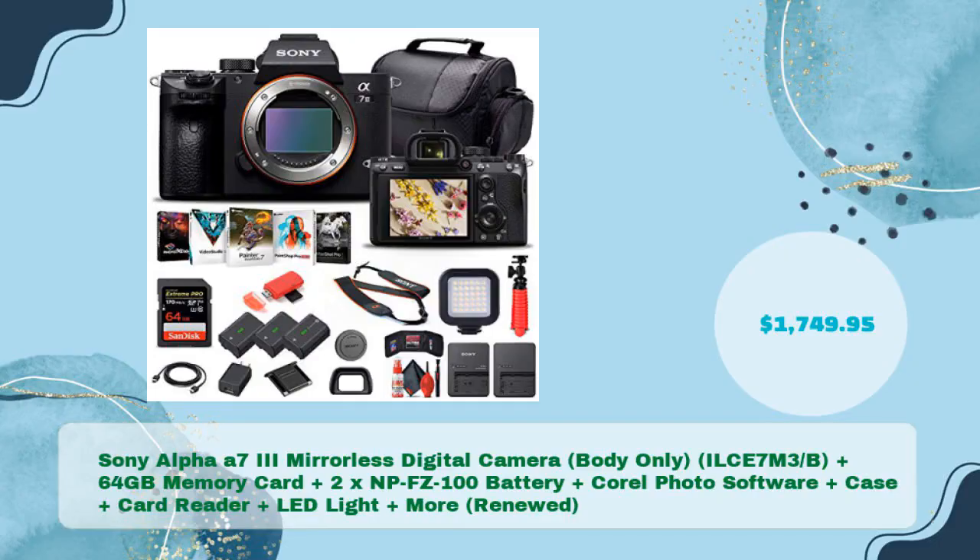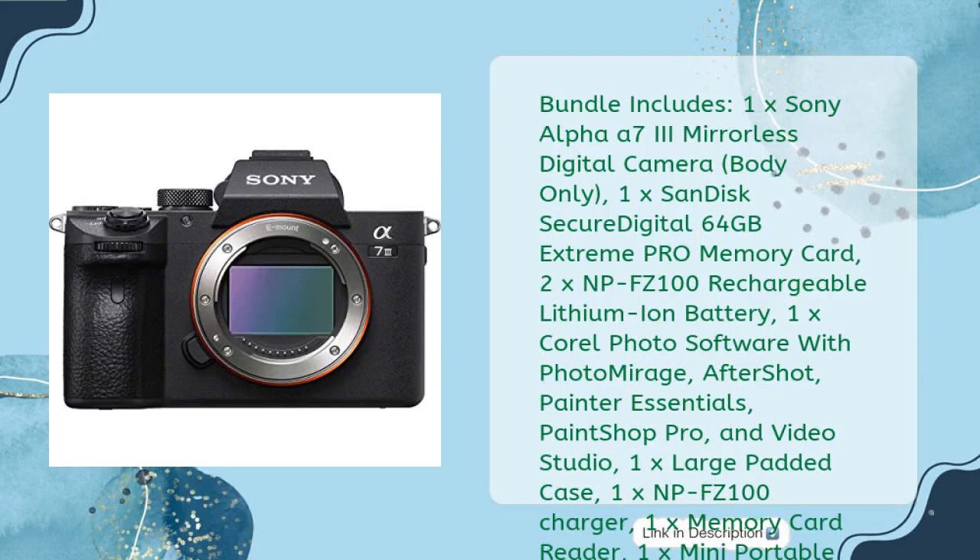Sony Alpha A7 III mirrorless digital camera body only, plus 64 gigabytes memory card, plus 2x NP-FZ100 battery, plus Corel photo software, plus case, plus card reader, plus LED light, and more — renewed — in just $1,749.95. Bundle includes: 1x Sony Alpha A7 III mirrorless digital camera body only, 1x SanDisk Secure Digital 64 gigabytes Extreme Pro memory card.